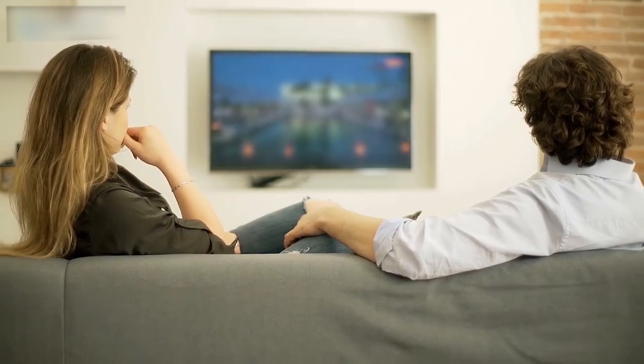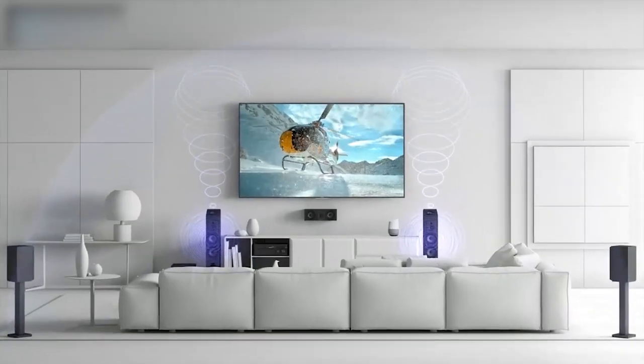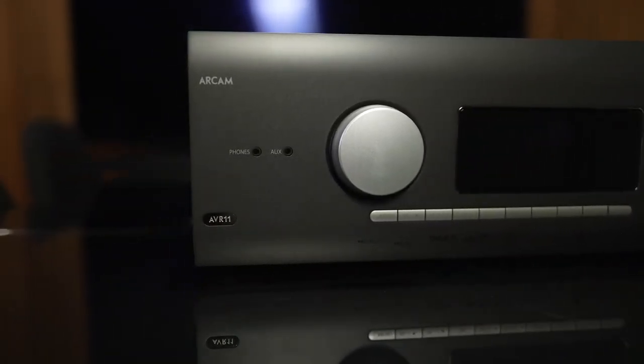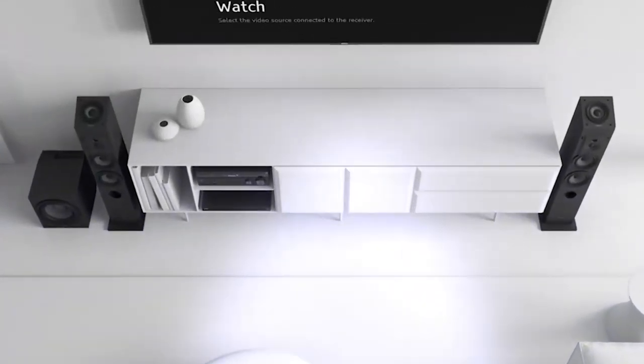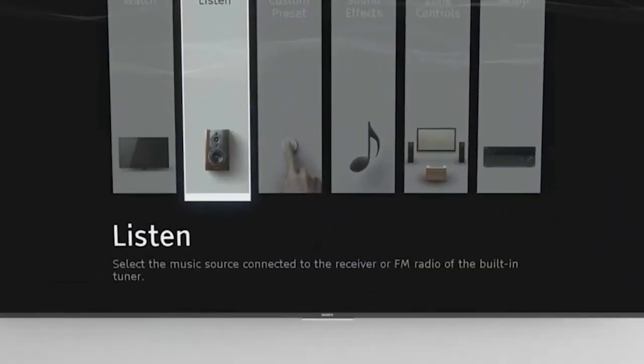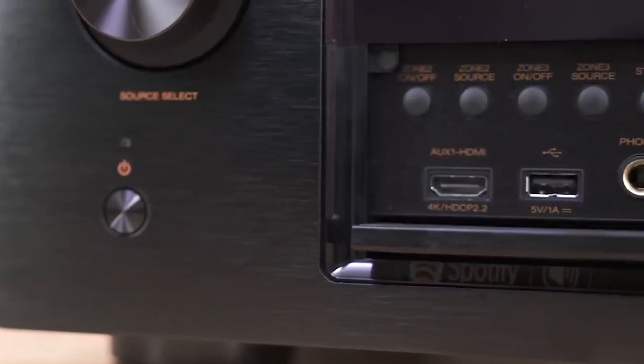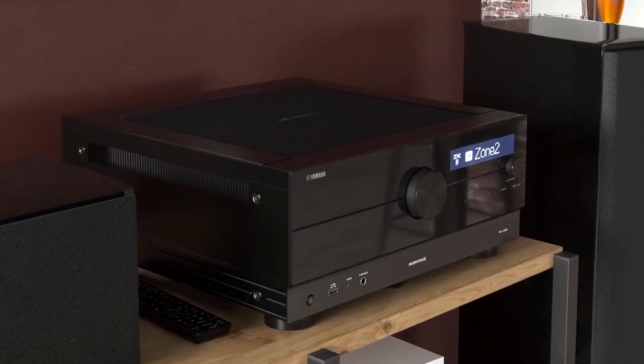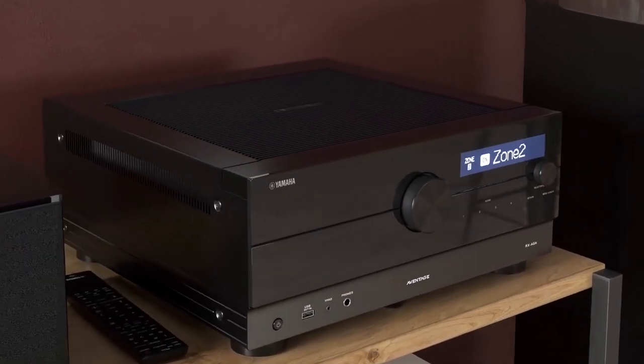If you're trying to get as close as possible to recreating a genuine movie theater experience at home, there's just no replacement for a good AV receiver. Think of it as the traffic cop of your audio-video system, routing video from your sources to your display and sending audio to your speakers. Nevertheless, some AV receivers do much more than that, for a price.